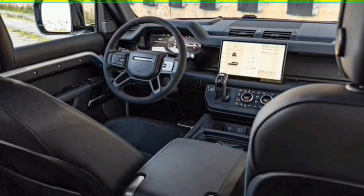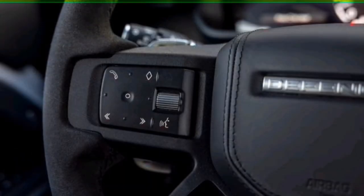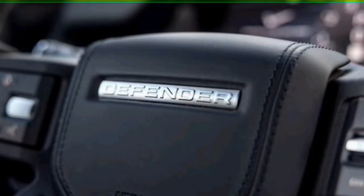The 2023 Land Rover Defender 110 V8 also features a generous offering of both USB-A and USB-C charge and data ports, along with a now-standard wireless charging pad.